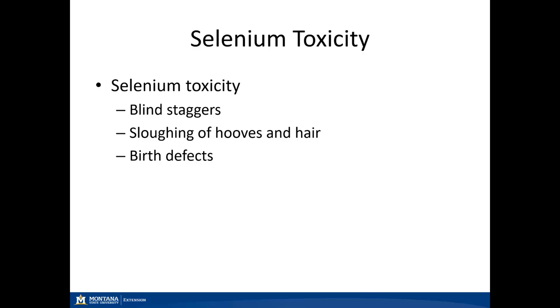Selenium toxicity can have several different symptoms. The first is blind staggers, where animals wander around appearing to be blind, circling and staggering, perhaps getting trapped in a corner of a pen. One of the big signs is sloughing of the hooves and hair — hair will start to slough off, and in extreme cases the hooves will slough as well. There are also general birth defects in affected cattle.